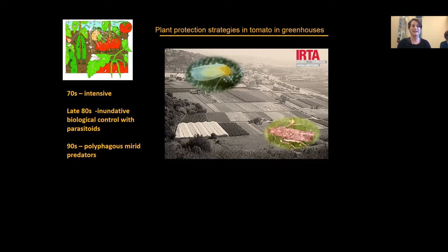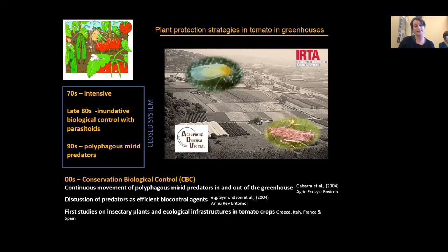Biological control started with inundative approaches using parasitoids to control the tomato whitefly, and this evolved during the years with new pests arriving. By the 90s, pests like Bemisia tabaci were no longer controlled with only parasitoids, and researchers focused on polyphagous mirid predators — polyphagous because they prey on multiple pests — though they also feed on the plant, which was controversial at the time.